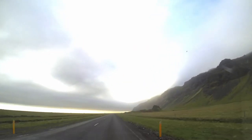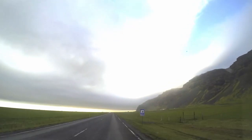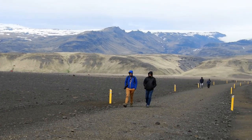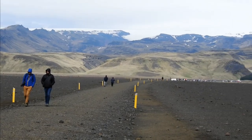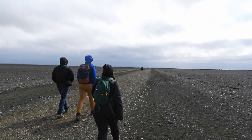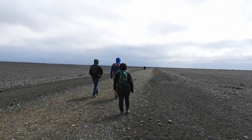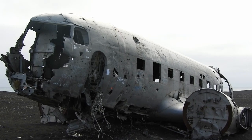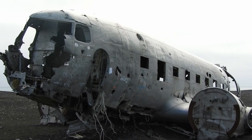Alright, now we're moving on — I'm going to do a little bit of a hike here. It's a seven kilometer hike round trip, but I promise it'll be worth it. We're going to see something cool. And we've made it to our destination: a crashed U.S. Navy DC plane.